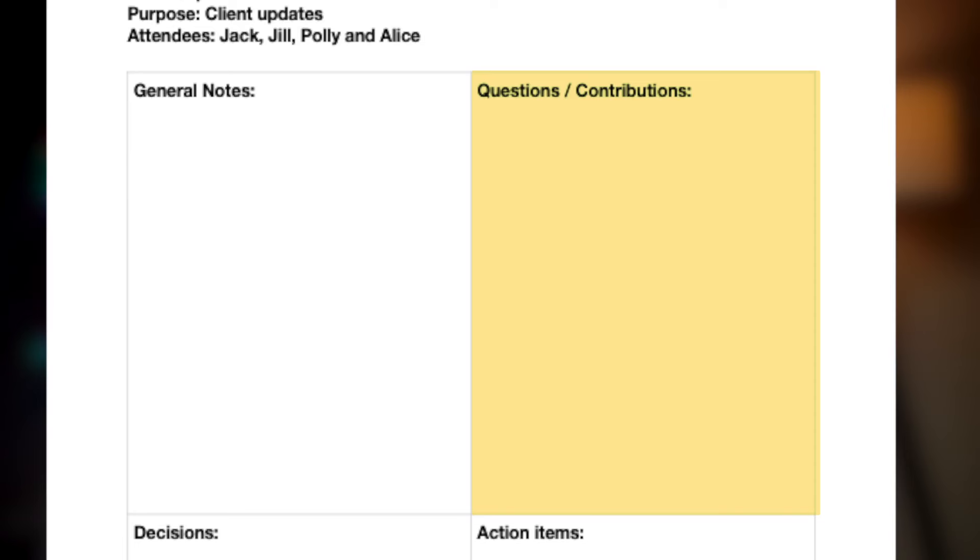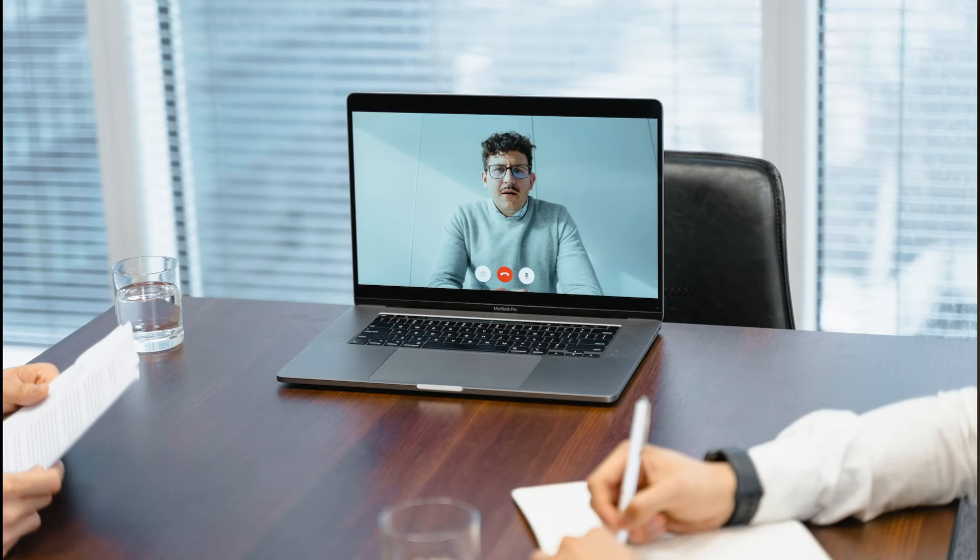The second section is at the top right of the page and this is for questions and contributions — specifically, questions that came to you as you were listening to other people talk during the meeting, or ideas you want to put forth. Basically, they're talking points that were triggered by something that someone else has said in that meeting.